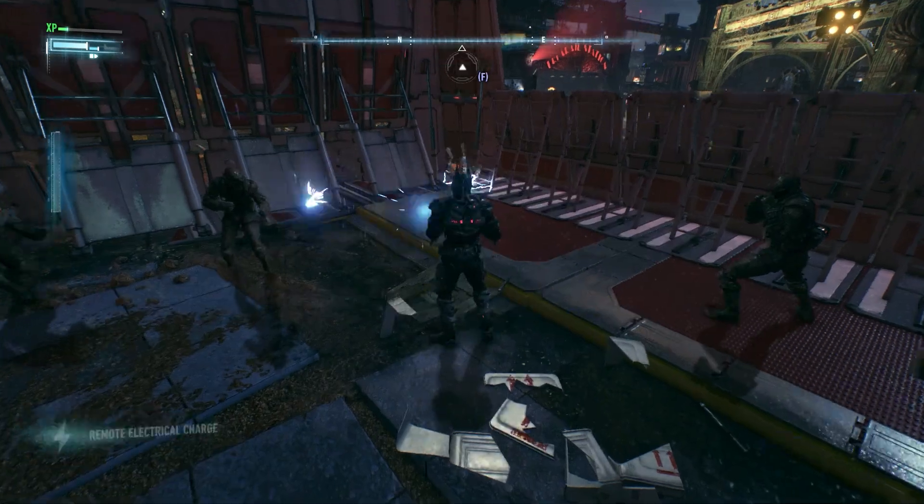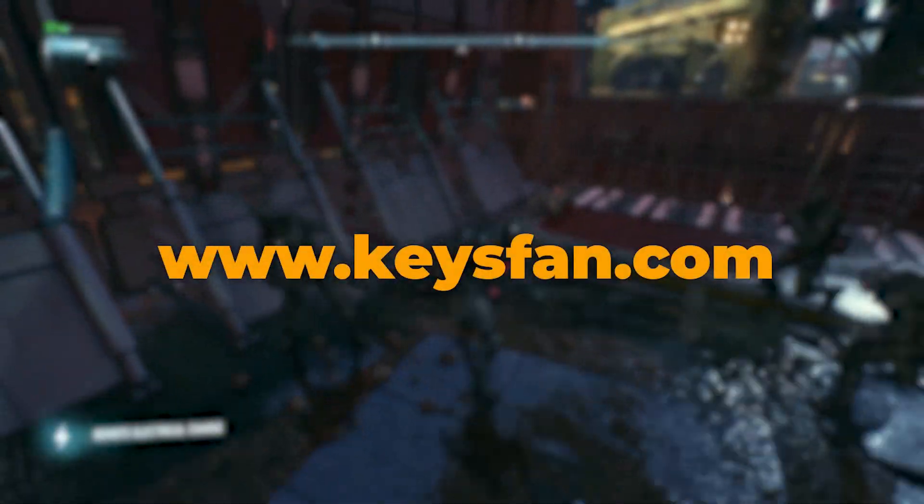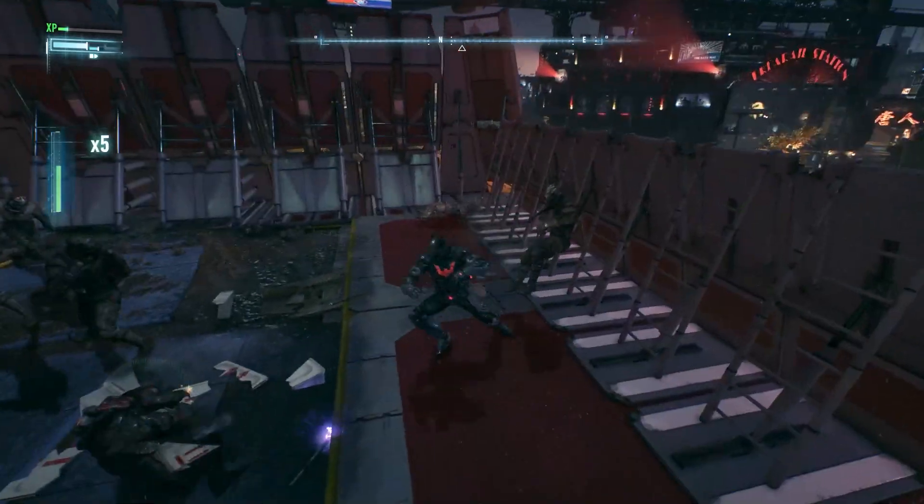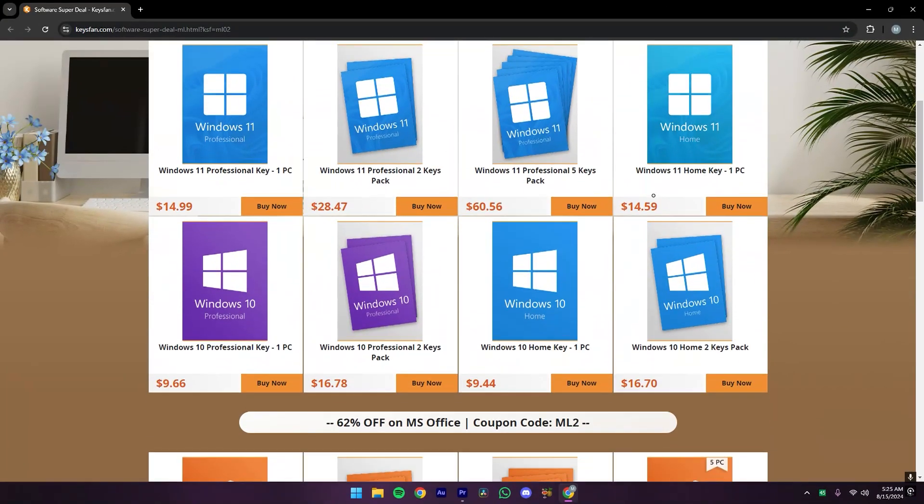So here comes the main question: how can you get Windows 11 Pro affordably and legally? Here comes the website www.keysfan.com — the link is given in the description down below. Just click the link and you will be headed towards this website.